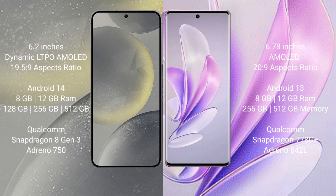Samsung Galaxy S24 runs on the Android 14 operating system. Vivo A17 runs on the Android 13 operating system.